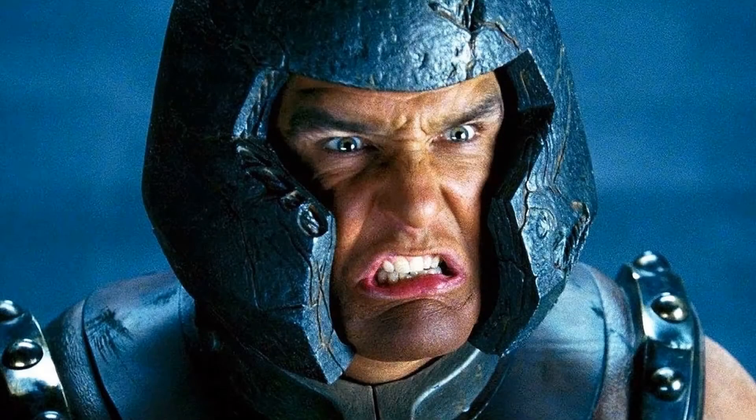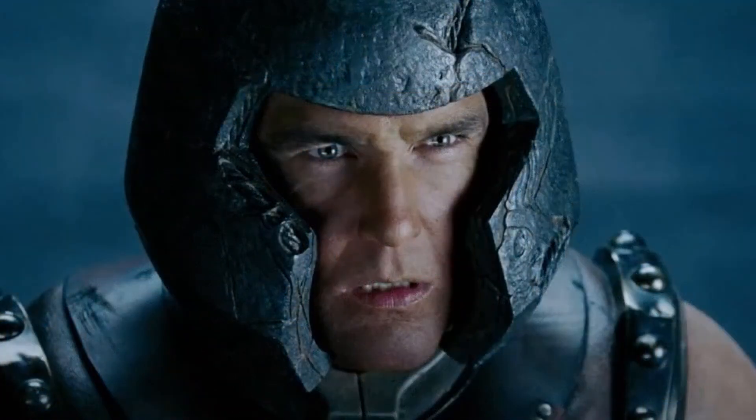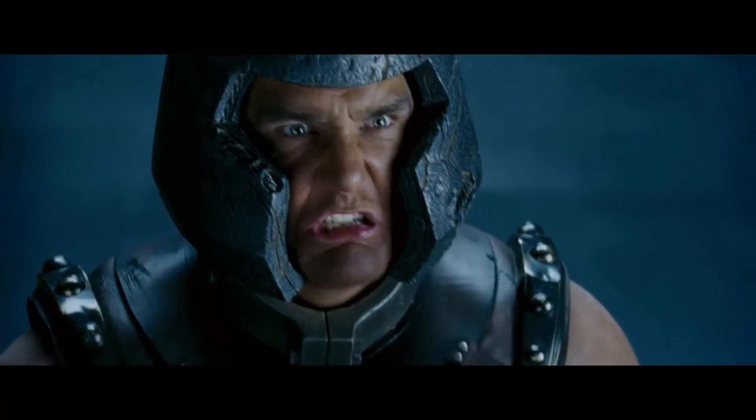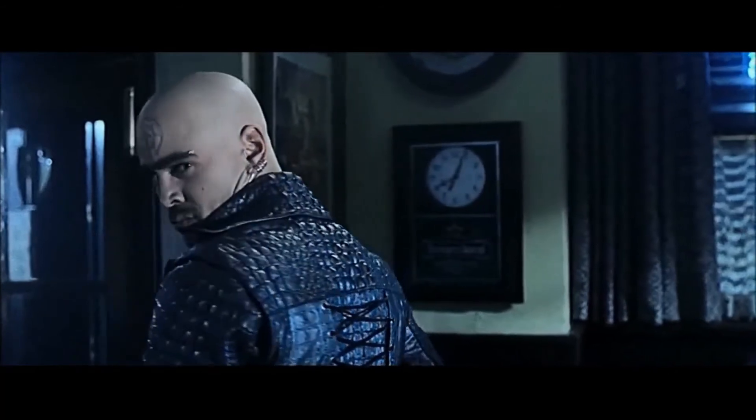Juggernaut from X-Men: The Last Stand — Juggernaut from Deadpool 2 puts this Juggernaut to shame. I am very glad Juggernaut got redeemed in that movie. 'I'm the Juggernaut, bitch!'